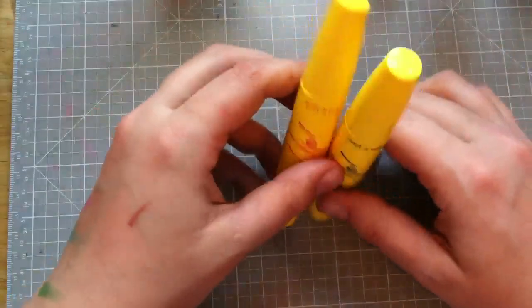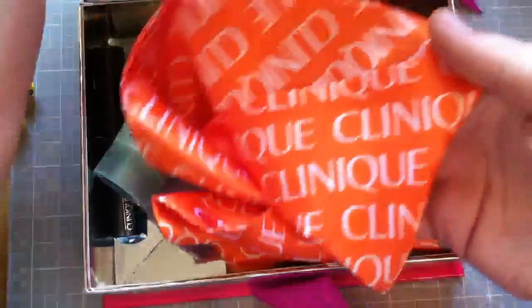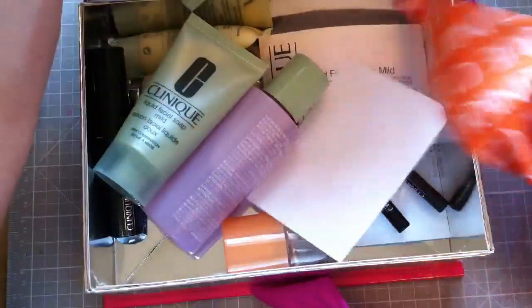It was also free gift time when I bought those Clinique things today. So this was our free gift — it came with a little scarf to hang on a bag, and then all these goodies.